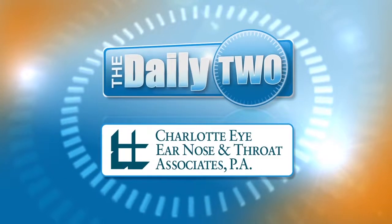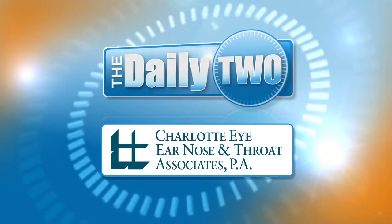The Daily 2 is brought to you by Charlotte Eye, Ear, Nose, and Throat Associates. Welcome to The Daily 2, I'm Laura Polka.